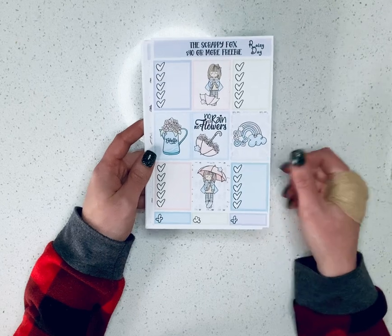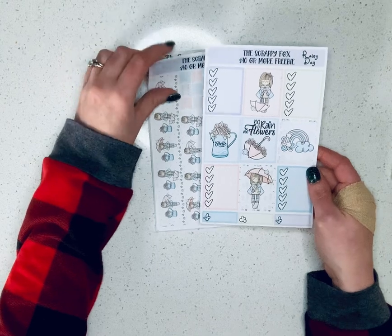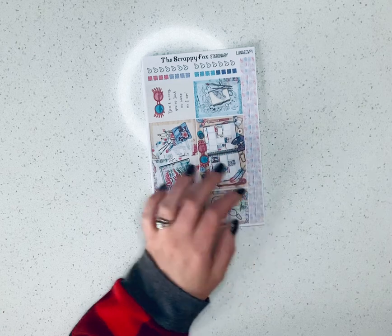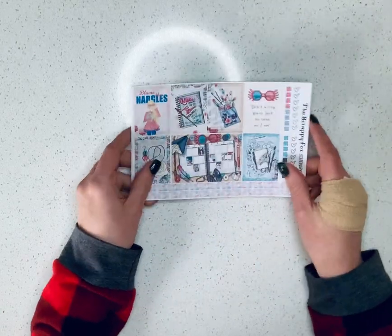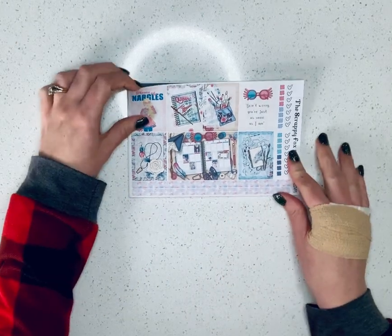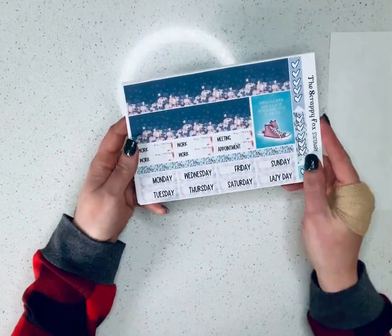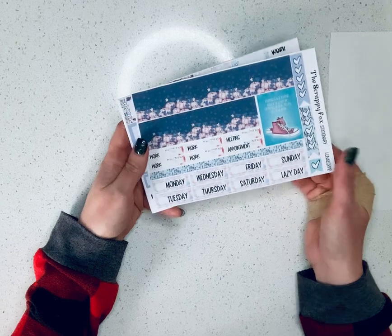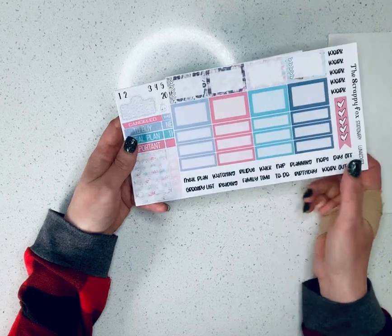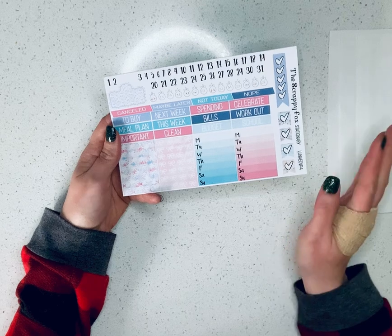And then this was the $40 or more freebie — a cute little rainy day kit, which is definitely fitting for today. Being down south, I'm getting all of those storms. So here we have a Luna kit. I've used some from other shops before and I just absolutely love this artwork. The colors are so pretty together. I love all the functionals that she includes. She's really great at including a lot of functionals.